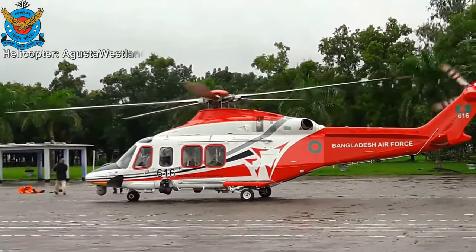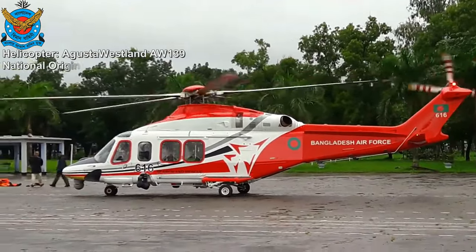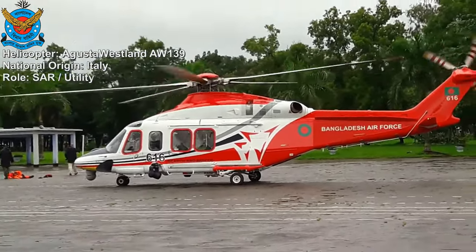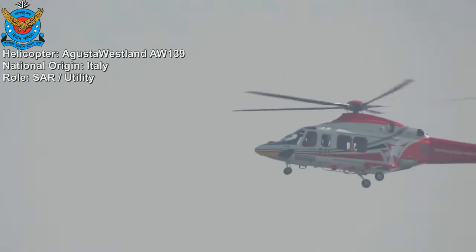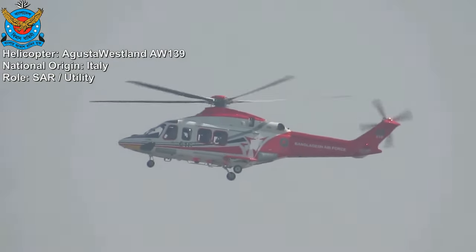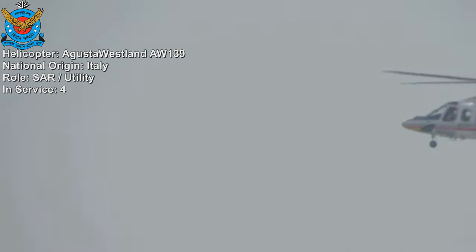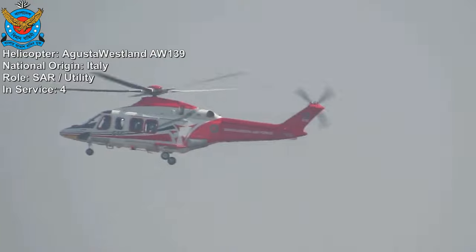AgustaWestland AW-139. The AW-139 is a popular Italian medium-sized twin-engine helicopter commonly used for various purposes including search and rescue, transport, and law enforcement missions. Four AW-139 helicopters are part of the Bangladesh Air Force.